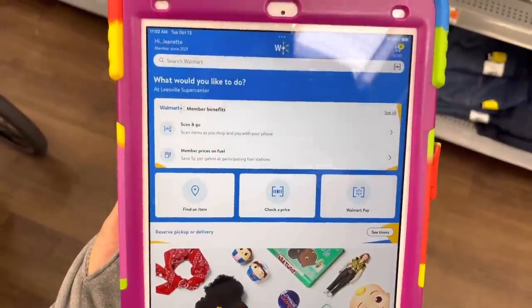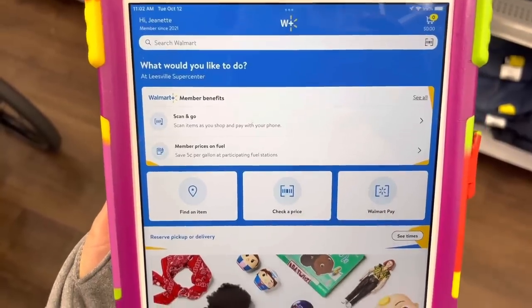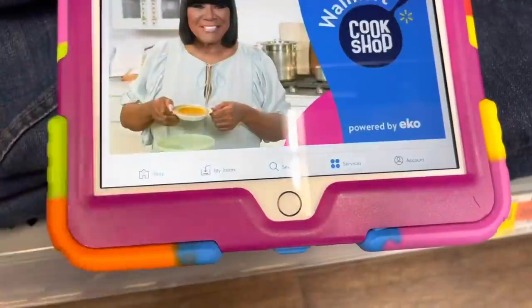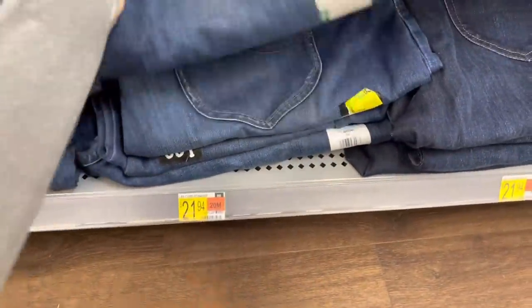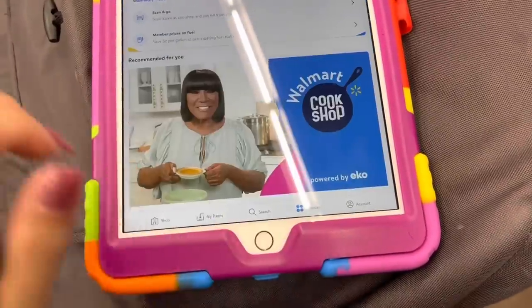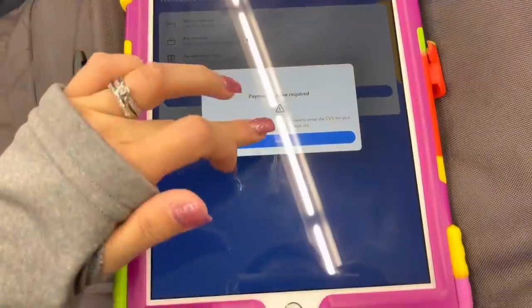So many of you are confused about how the new Walmart app works. I'm already signed in — to scan, go to Services, then Scan & Go, and hit Start Shopping. Let me show you — I'll scan one of the Lee pants. There you go — it gives you the price: five dollars. Super simple. First thing you see is the home page — go to Services, Scan & Go, Start Shopping, and then scan anything you want.